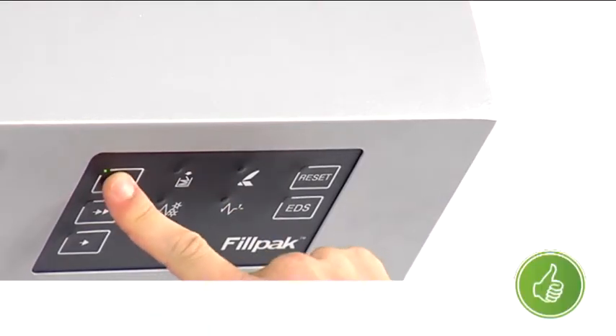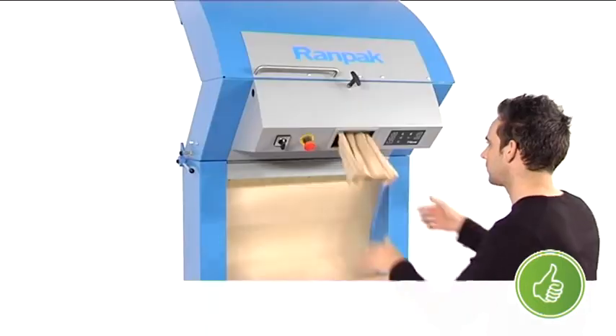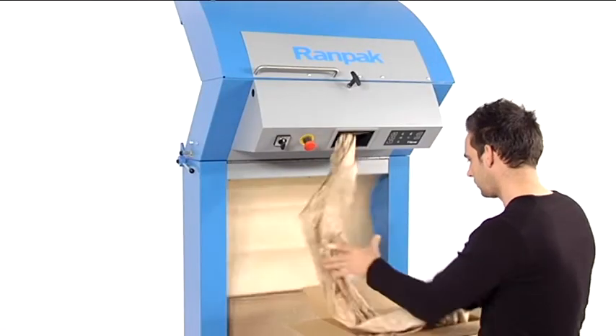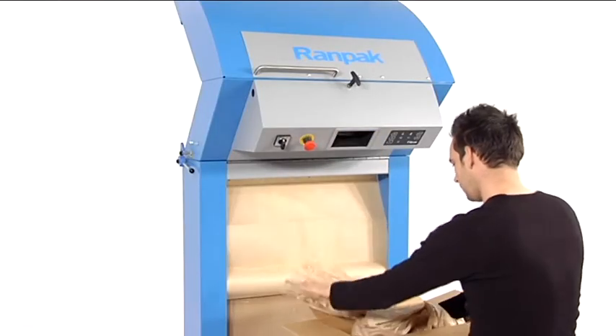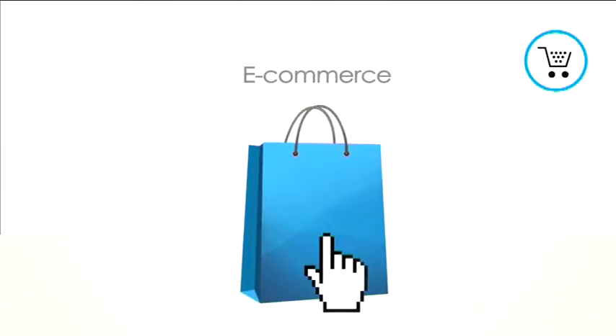Due to its simplicity, the unit is very effective and easy to use. The user-friendly operating panel allows speed levels of 0.8, 1.2, or 1.4 meters per second. High-volume industries where you will typically find the FILPACK are logistics, cosmetics, and e-commerce.